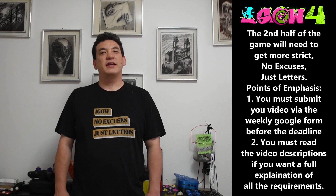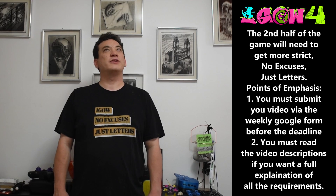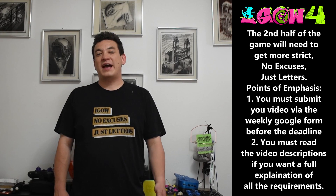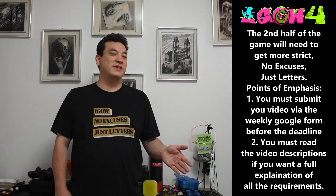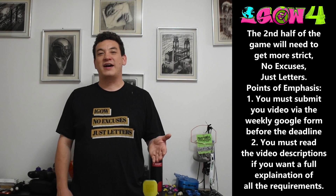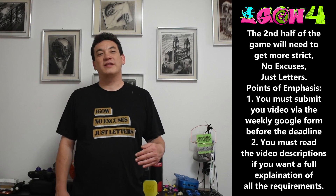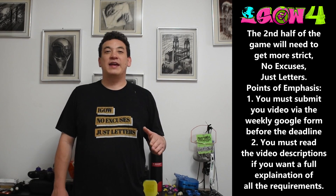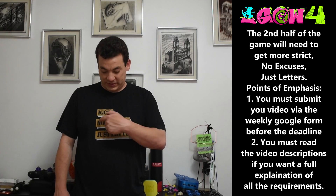I've been thinking of names for this — maybe 'No More Mr. Nice Gao' or 'Strict Gao.' What's going to happen is we're going to get a lot more strict on all the rules with no more exceptions, especially for video submissions. The Google form is going to close at the designated closing time, and if you didn't get your video in by then, that's no longer a valid excuse.